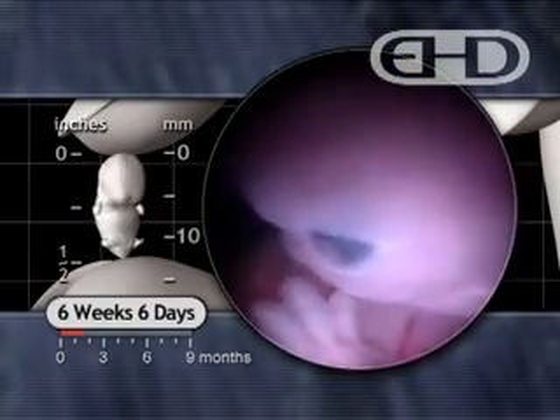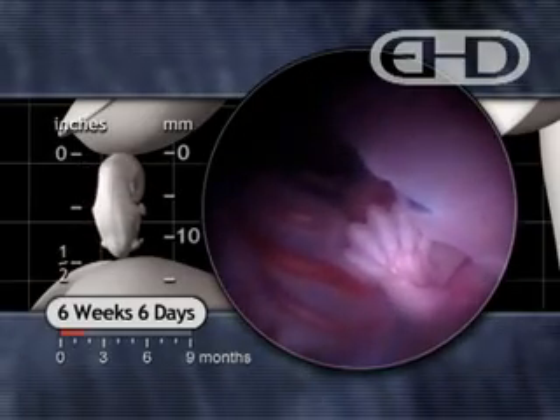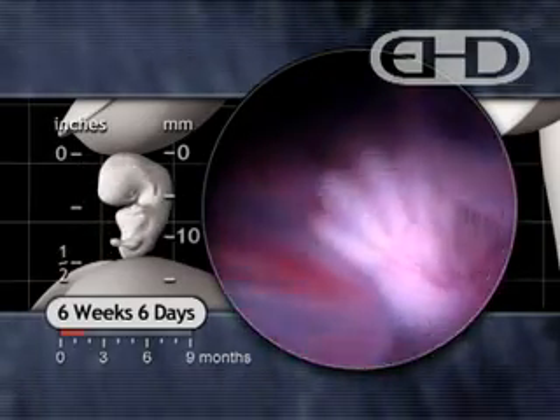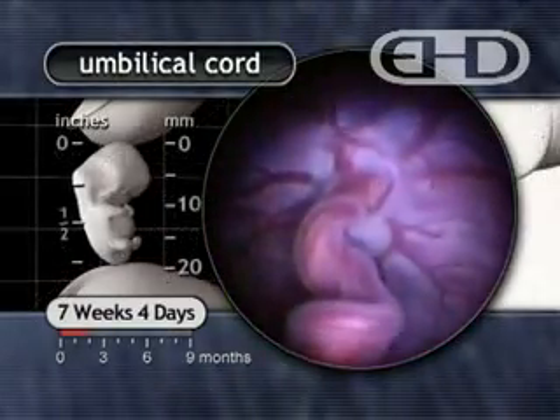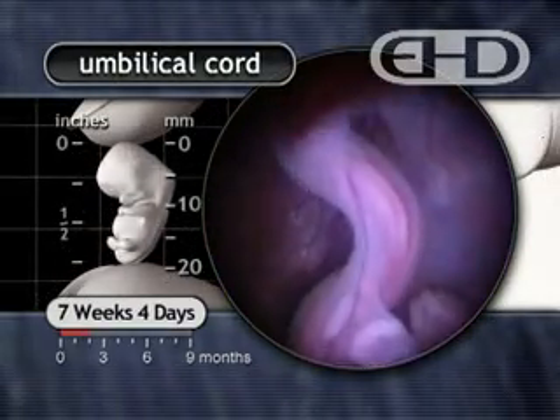The placenta also produces hormones and maintains embryonic and fetal body temperature slightly above that of the mother's. The placenta communicates with the developing human through the vessels of the umbilical cord.